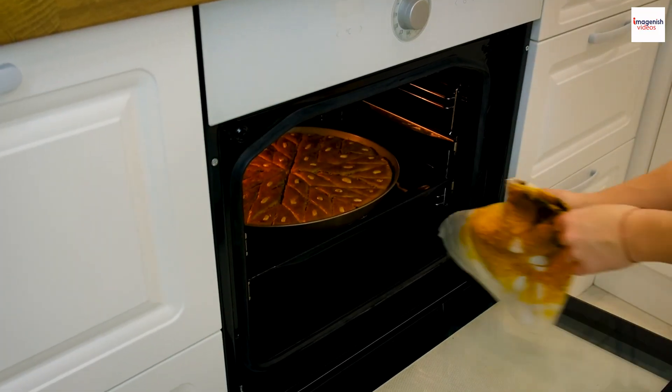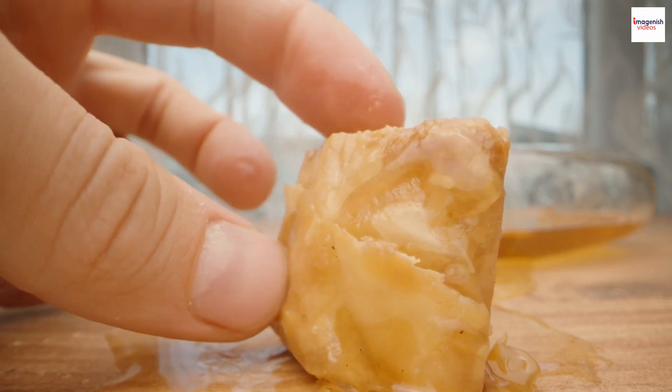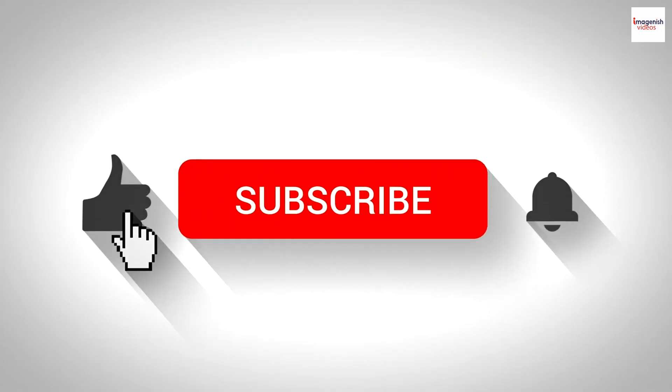There you have it — the unknown facts behind Lebanese baklava. From its historical roots to the artistry in its preparation, this sweet delight has much more to offer than meets the eye. If you enjoyed learning about Lebanese baklava, don't forget to hit that like button.